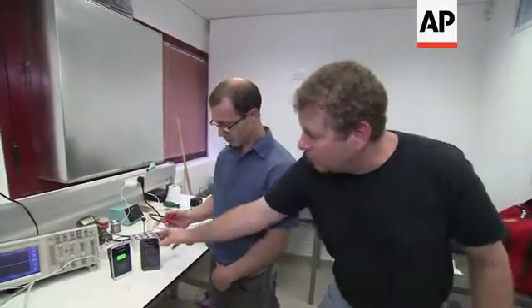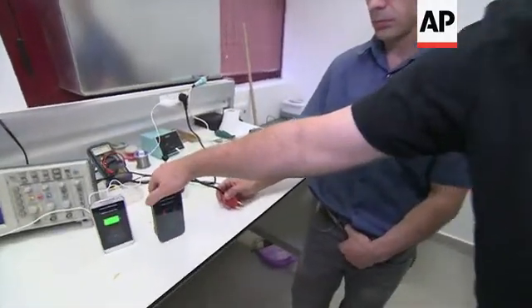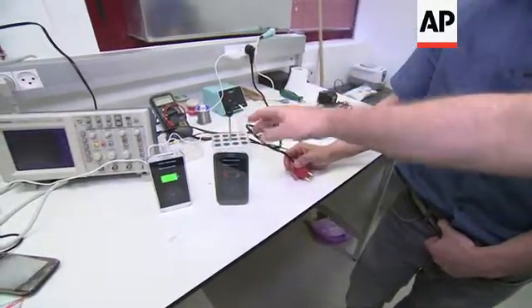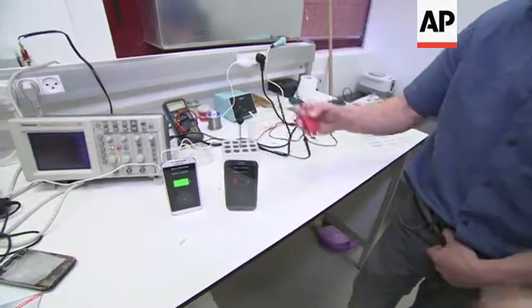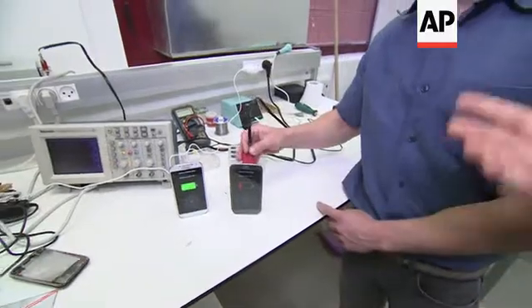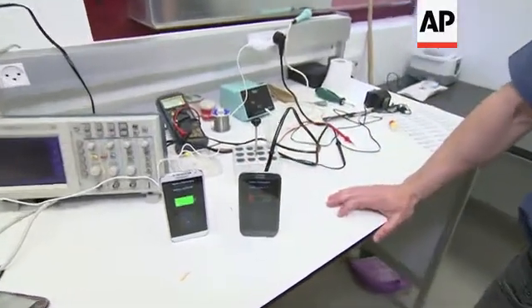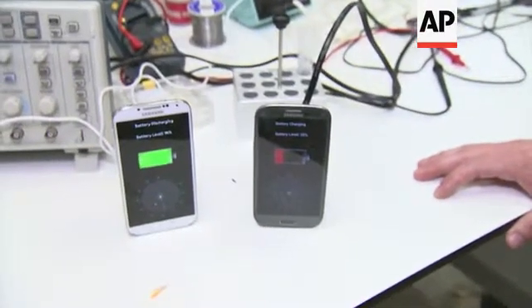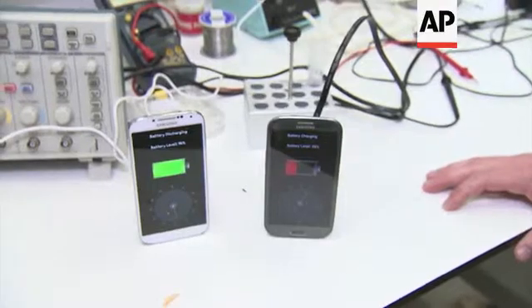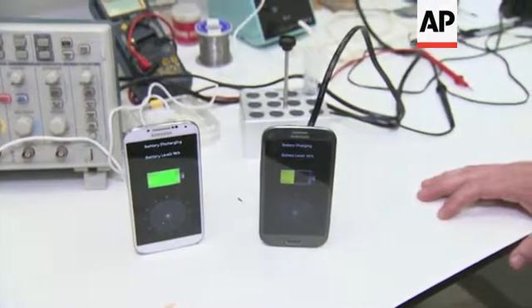What we will see now is our own battery that we created with this bio-organic material. Right now it's depleted at 21%, and we will show you that once we connect it to the charger, in 30 seconds it's supposed to be fully charged. It will last for about two to three hours right now, so we still have ways to go and improve it.